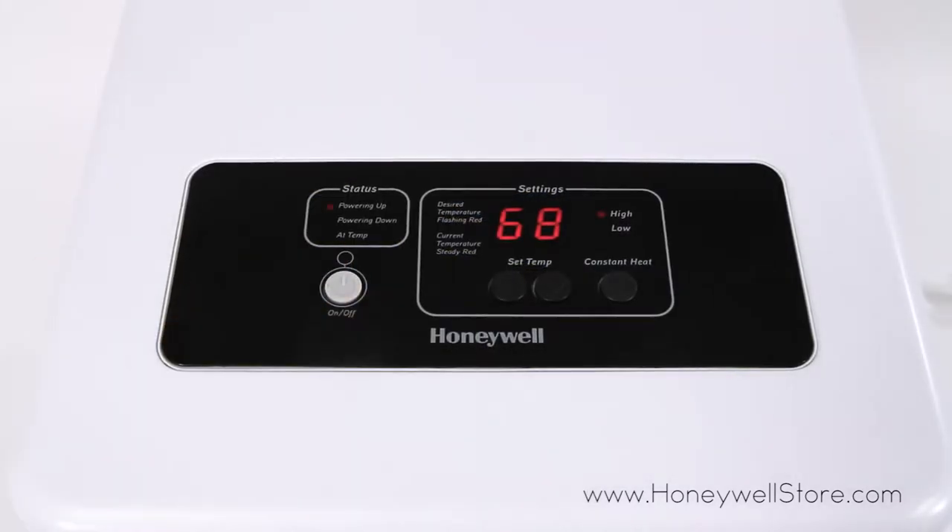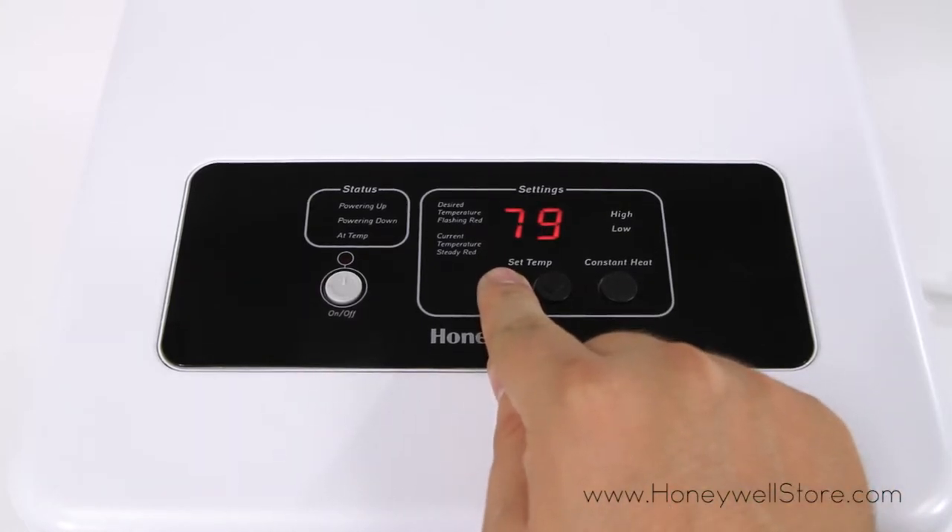On the top control panel you'll find a high and low heat setting to choose from, a programmable thermostat, and an LED display.